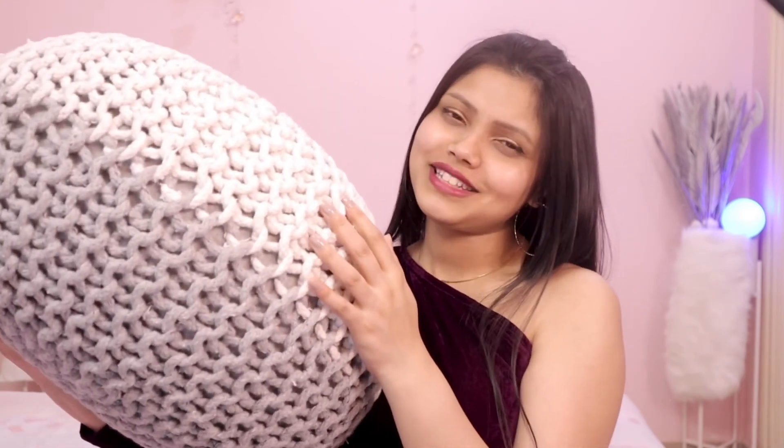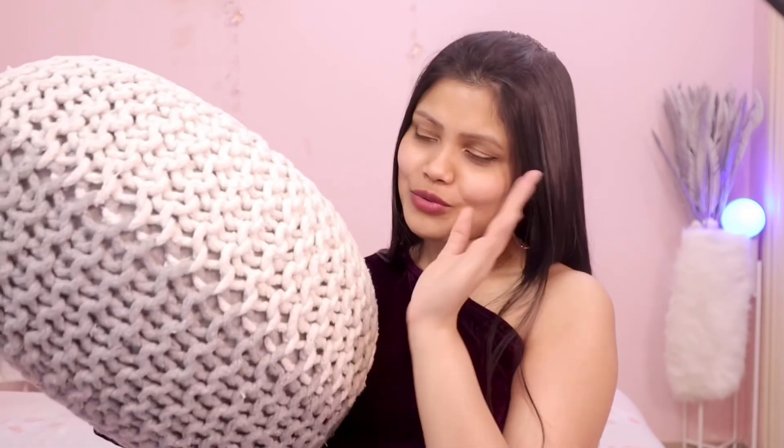Do you like the background? That's my poof which I love so much. If you like my attire, these are from Myntra, sometimes Amazon too. See you soon — don't forget to subscribe, bye, love you!